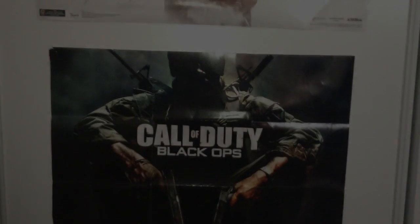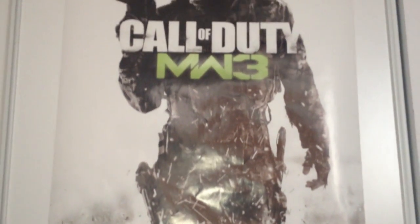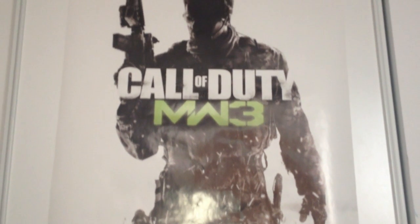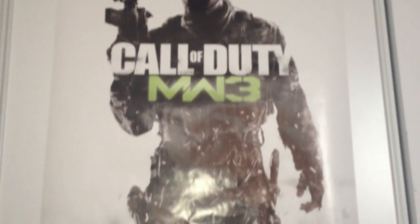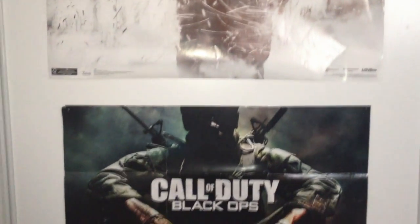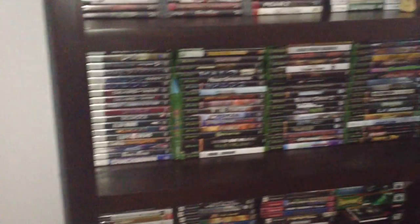Hey, how's it going YouTube, this is Vinny and I'm back with another video. Today I'm going to be doing something a little bit special — it's somewhat of a room tour, but I'm only going to be going through my gaming and my movie collection. I'm going to be showing you my main game shelf, my main DVD/Blu-ray shelf, and also the posters on my closet door.